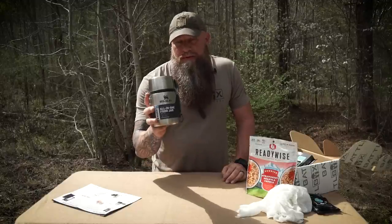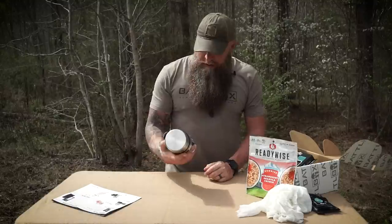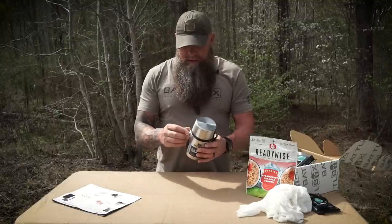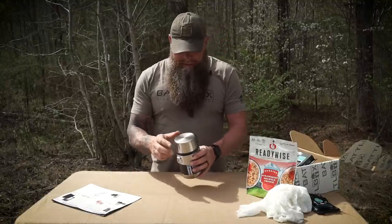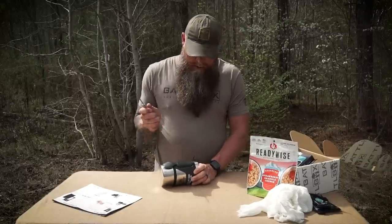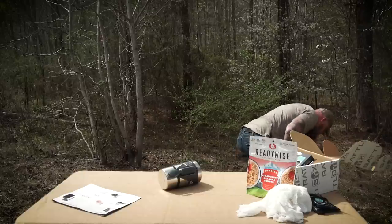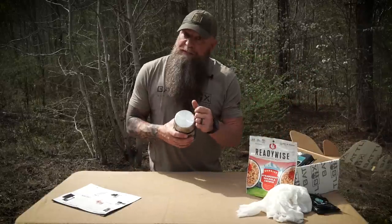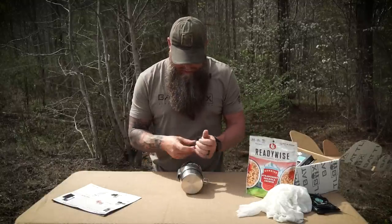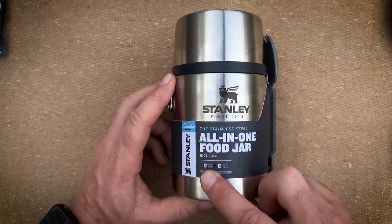Stanley - as far back as I can remember, I can remember Stanley products. They're kind of a staple in the outdoor industry and in the blue collar industry. I had Stanley stuff for my lunches back when I was a mechanic working on job sites. The all-in-one food jar is pretty cool. We got a D-ring right there so you can put a carabiner on it and hang it off your stuff. It's got a spork with a holster. The Stanley all-in-one food jar is 18 ounces, 12 hot hours and 12 cold hours.